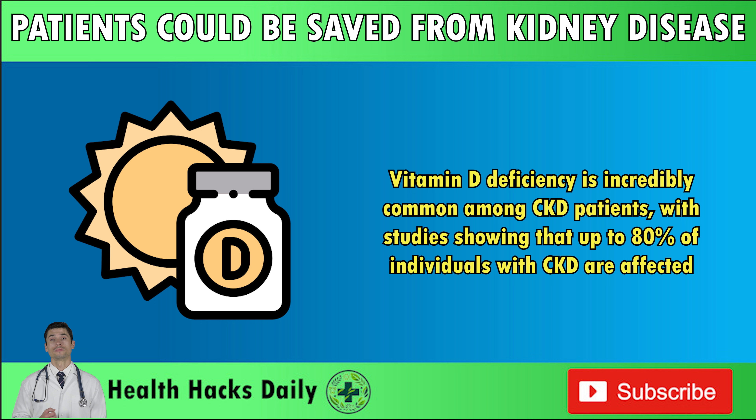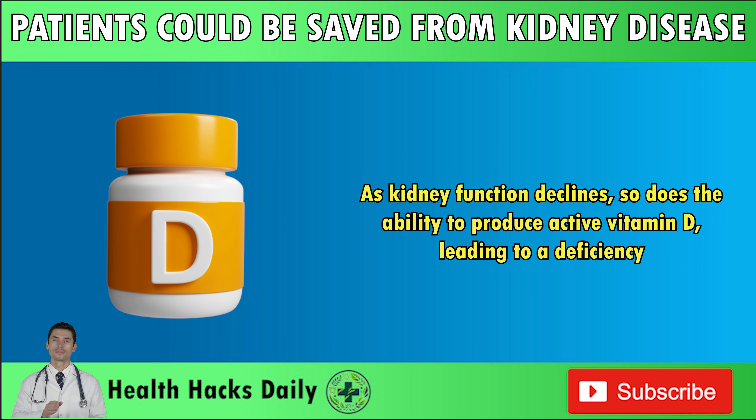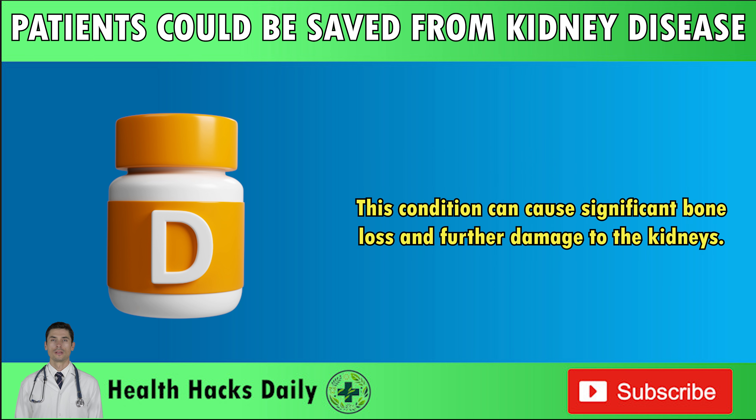Vitamin D deficiency is incredibly common among CKD patients, with studies showing that up to 80% of individuals with CKD are affected. This is because the kidneys are responsible for converting vitamin D into its active form, calcitriol, which helps the body absorb calcium and phosphorus from food. As kidney function declines, so does the ability to produce active vitamin D, leading to a deficiency. Without enough vitamin D, CKD patients are more likely to develop secondary hyperparathyroidism, where the parathyroid glands produce too much PTH in response to low calcium levels, causing significant bone loss and further kidney damage.